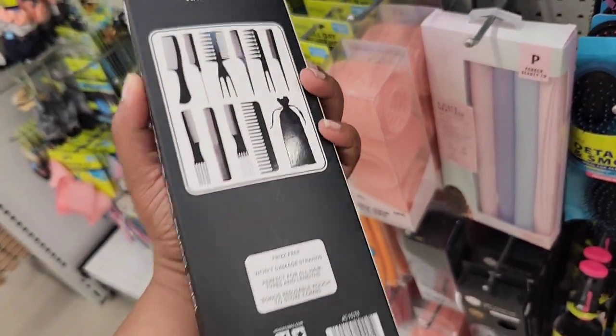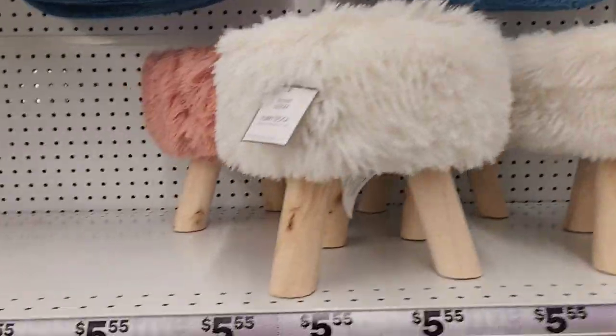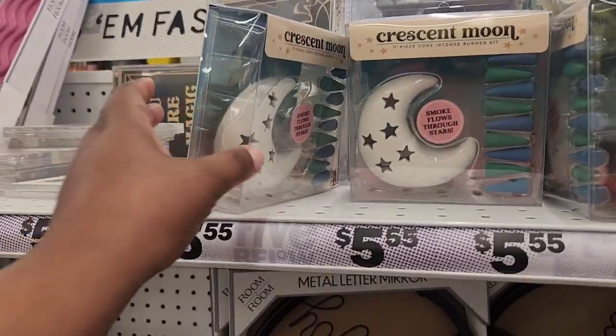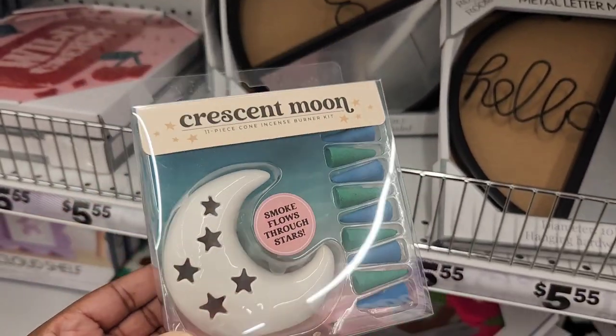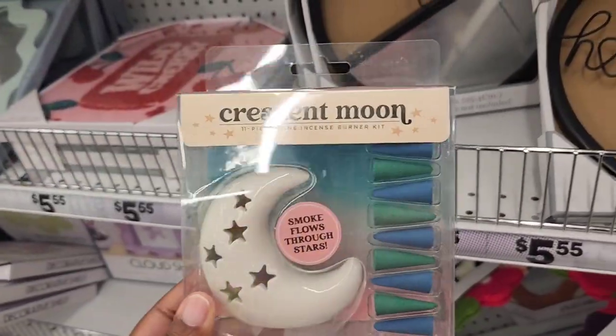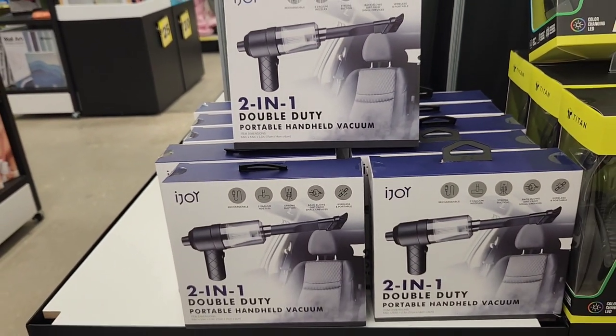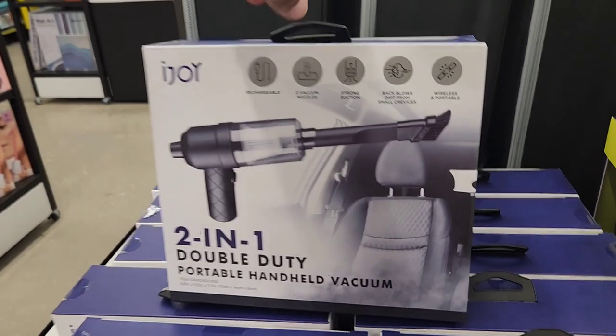This is a new comb set — it comes with a satin pouch, which I thought was really neat. They have the new stools out — they come out with this every year in different colors and patterns, and this year it's like a furry type of material. These crescent moons are pretty cool — if you're into incense or cones, the smoke actually comes out of the holes in the shape, so I thought that was pretty neat.